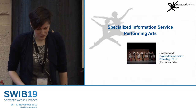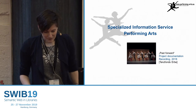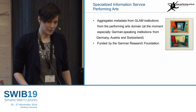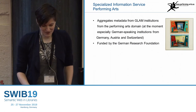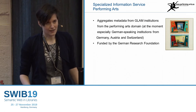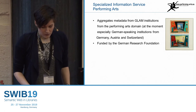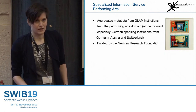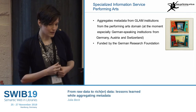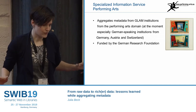Very short introduction for those who don't know the project or who weren't there in 2016. The Specialized Information Service Performing Arts is a project working with theatre and dance archives and museums mainly, and also libraries. We are gathering data from there which can be quite heterogeneous, because it's not only books — it's also objects like costumes, theatre bills, photographs. The whole range of materials.